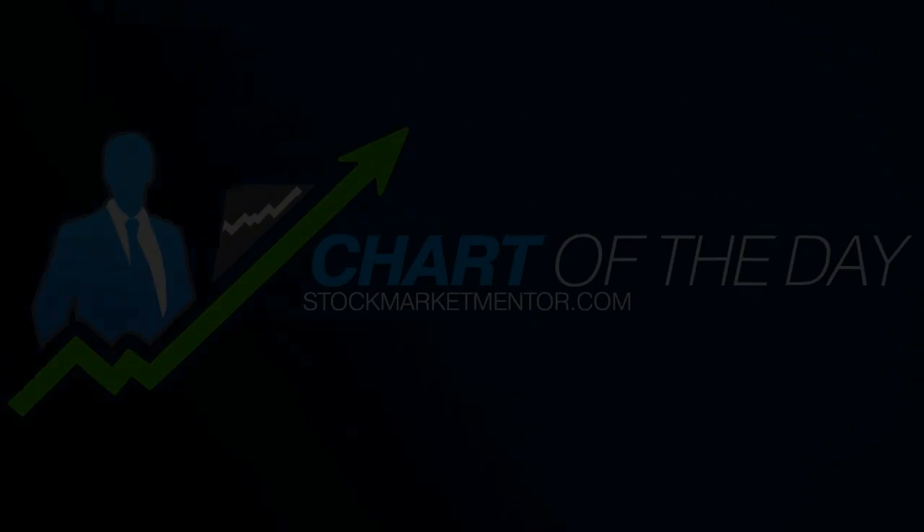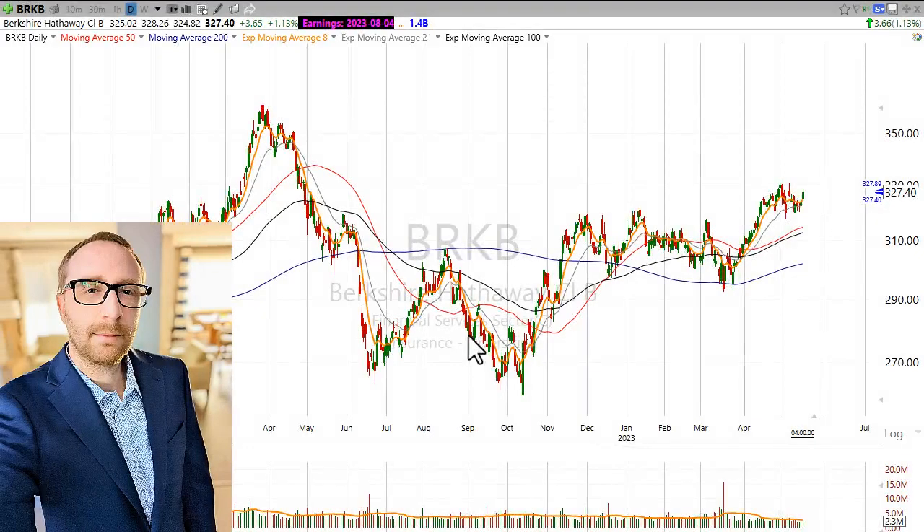Hi there, good evening. This is Scott at ScottTrades on Twitter with StockMarketMentor.com and your chart of the day.